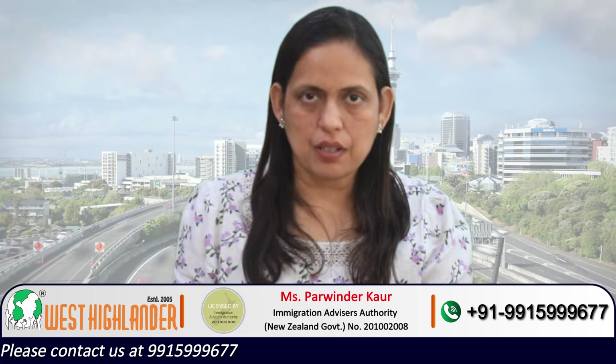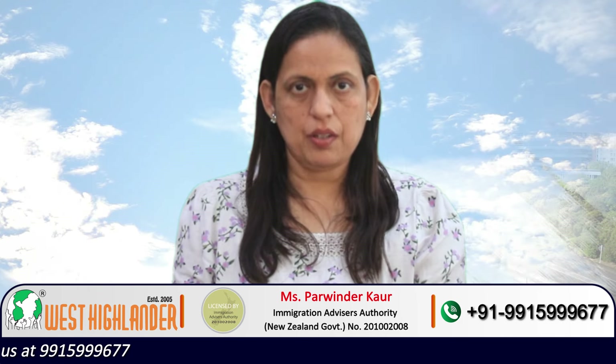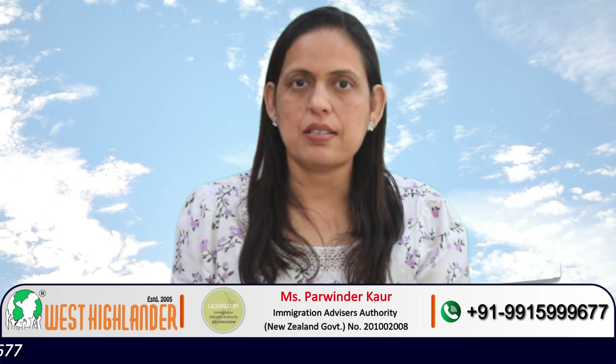New Zealand is one of the best study abroad destinations, home to top class universities which provide excellent facilities. One of the major benefits of studying PhD in New Zealand is that it is very cost effective.